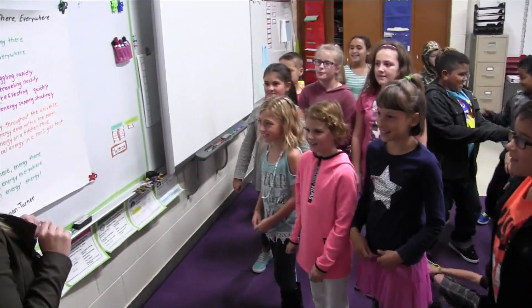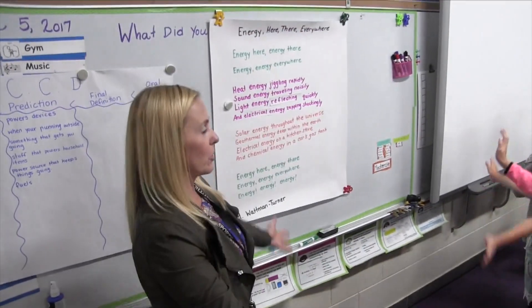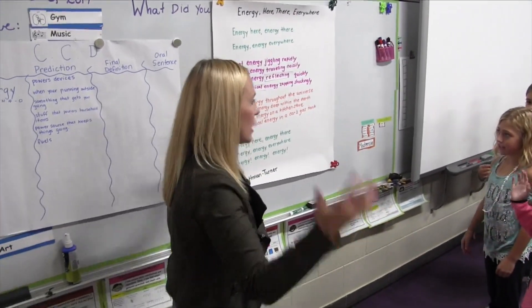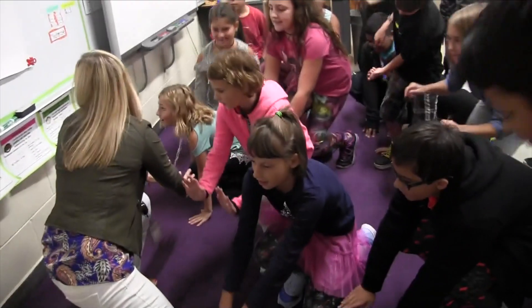The students also dissect the sentences of the chant to identify verbs, nouns, and adjectives. Geothermal energy deep within the earth.